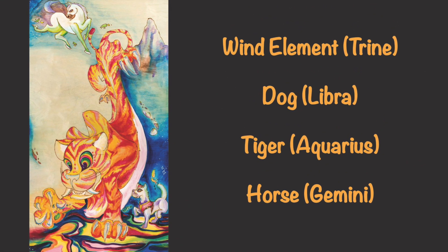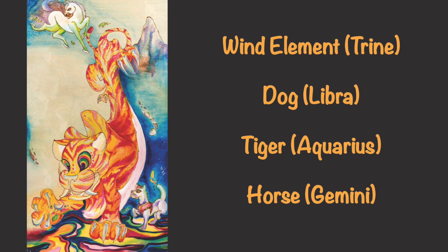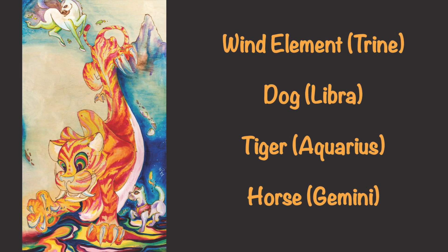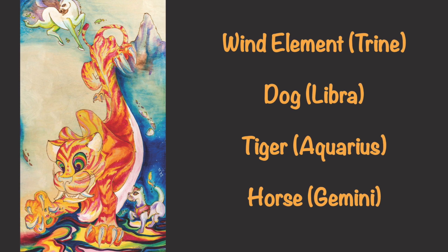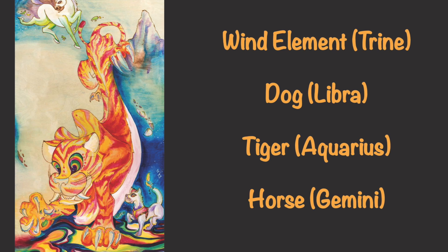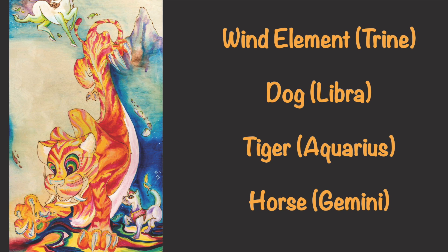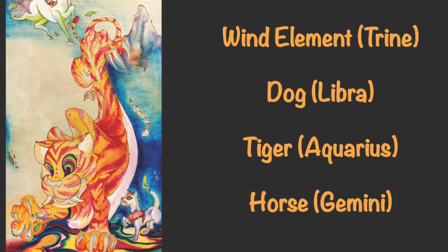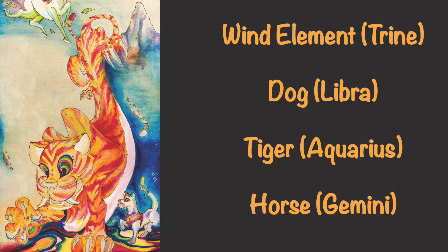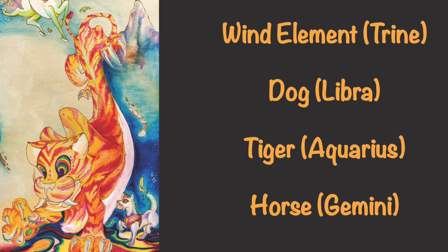Followed by the earth element is the wind element of the Chinese Zodiac four elements. The wind element is represented by the signs of the dog, the tiger, and the horse. In western astrology, these signs represent the air signs and air trine of Libra, Aquarius, and Gemini. These signs have a reputation for being intelligent speakers and thinkers and very sociable personalities.